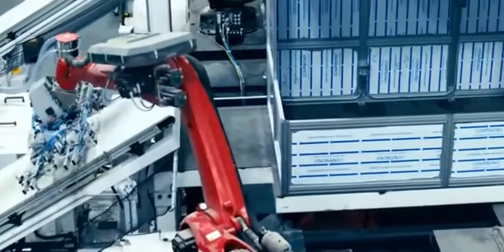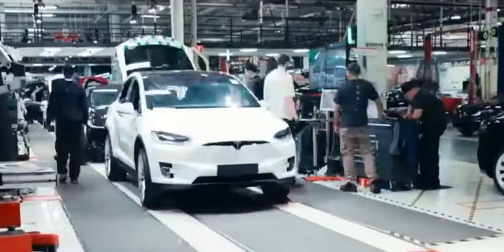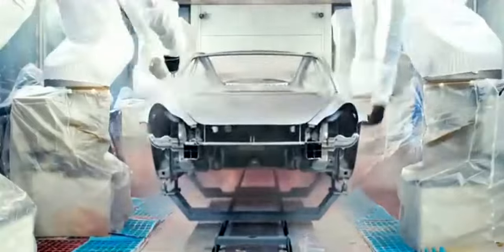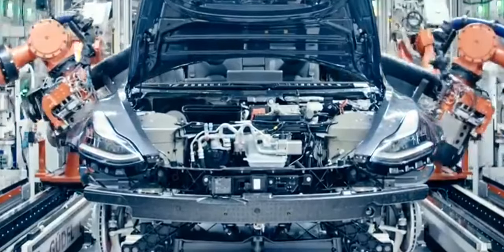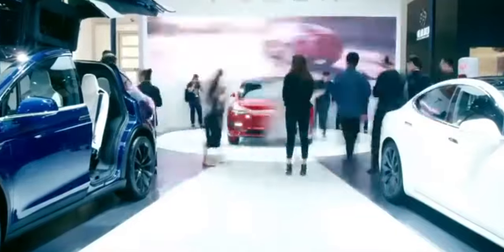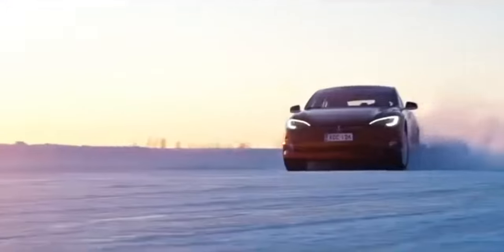In car magazine group tests the Model 3 remains undefeated, and much of its dynamic talent is present and correct in the Y. The steering is great — no slop, reassuringly weighty and quick to respond as you swing off-center, though don't expect a lot of feel. Rolling on Michelin Pilot Sport EV tires, and with a low center of gravity and 2,003 kilograms of mass pinning it down, the Model Y sticks like dried Weetabix to a bowl. Tip it into a fast corner and there's little roll and a lot of confidence in its grip levels.